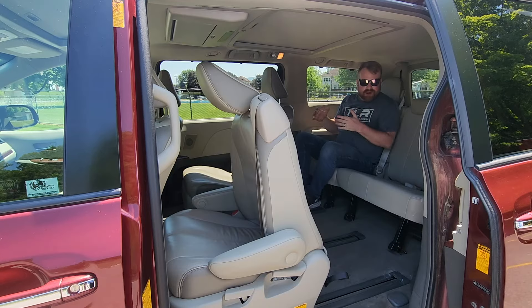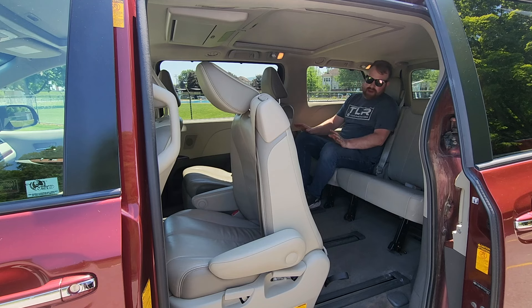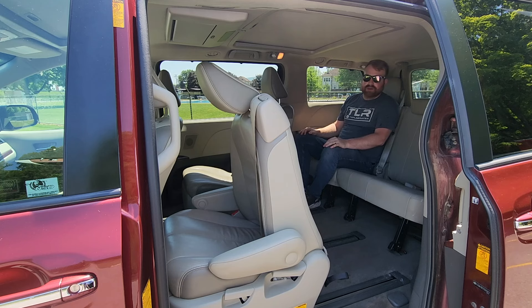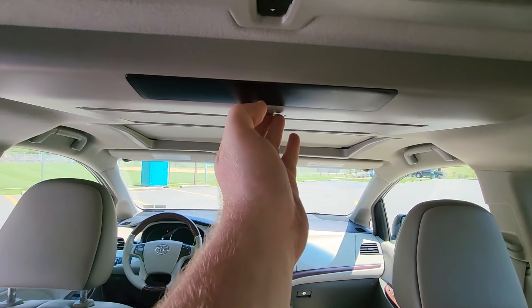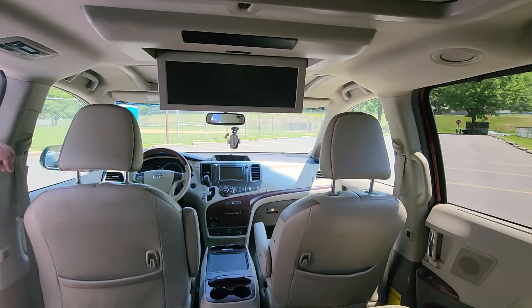In the third row, it's an okay place to be — comfortable enough for a semi-long road trip, though maybe not 10 or 12 hours. The seat is soft and comfortable; it's above average for a third row, even though third rows are never great. One really cool thing: the DVD player screen is absolutely massive and you can easily see it from the back.